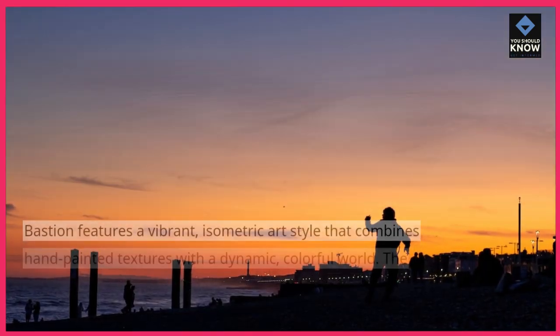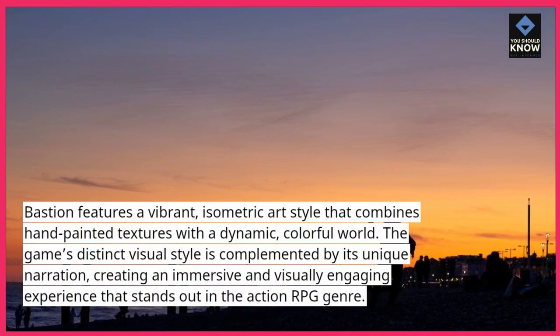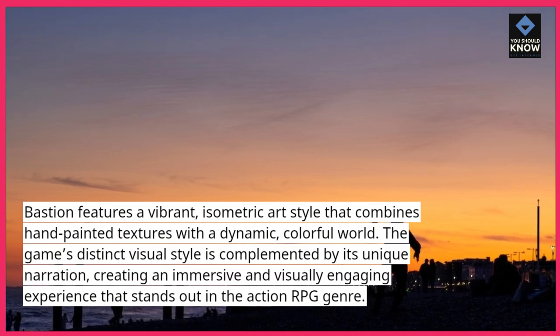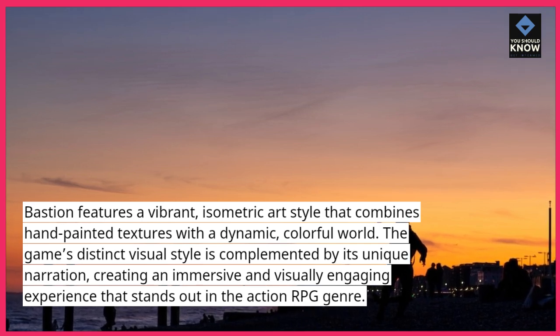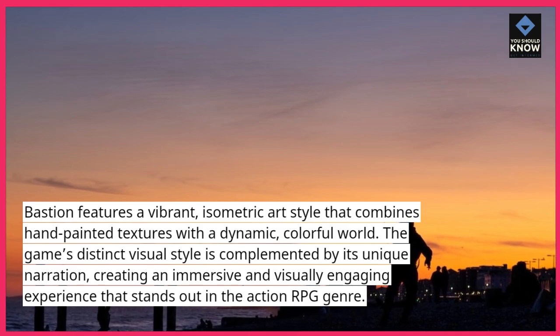Bastion features a vibrant, isometric art style that combines hand-painted textures with a dynamic, colorful world. The game's distinct visual style is complemented by its unique narration, creating an immersive and visually engaging experience that stands out in the action-RPG genre.